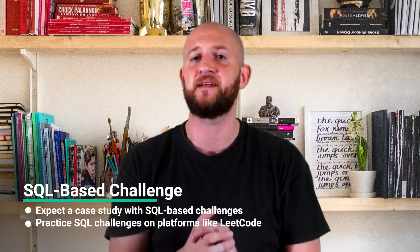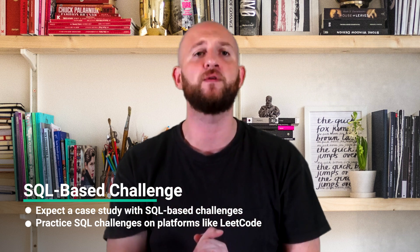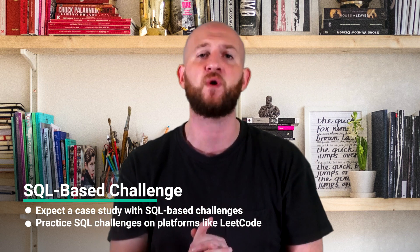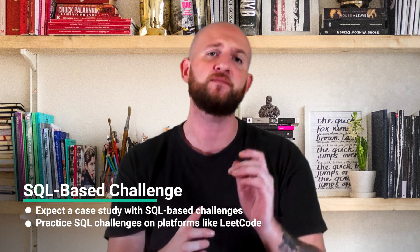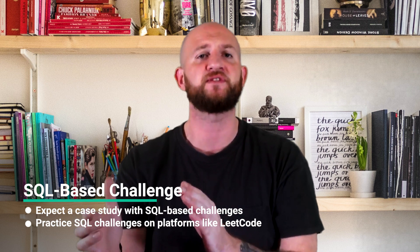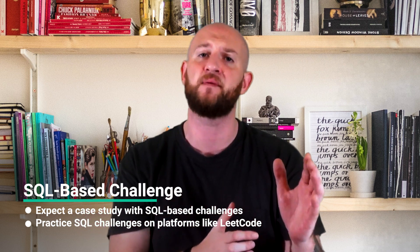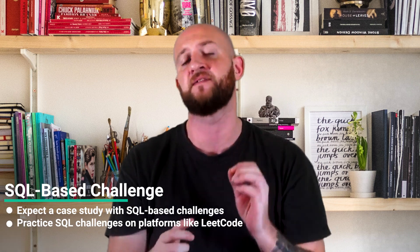You are also looking at a case study that includes a SQL-based challenge. It primarily involves product-based questions that require candidates to provide KPIs and data to support their answers. The focus is on your problem-solving skills, data analysis capabilities, and your ability to communicate insights effectively. Make sure you spend some time practicing SQL challenges on LeetCode and other platforms.